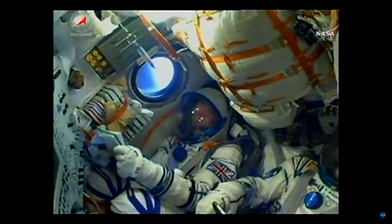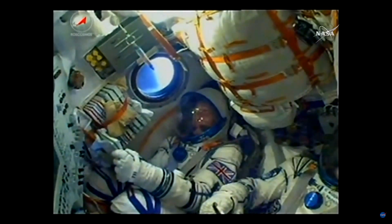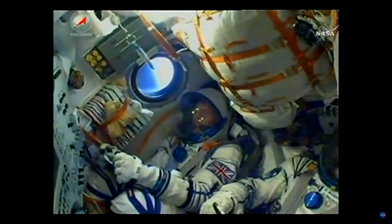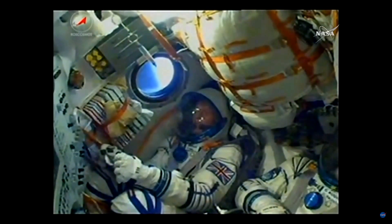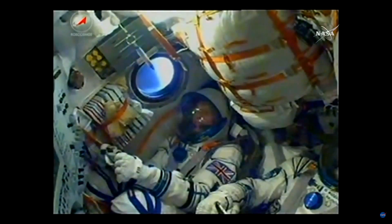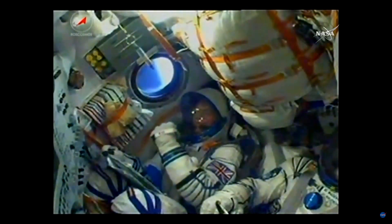This stage is going to continue to burn until the 4-minute 43-second mark. The Soyuz then uses what's called a hot stage technique — the third stage will ignite while the second is still burning. This is why if you look at a Soyuz, it has the small open area between the second and third stages. In just about ten seconds we'll be standing by for the third stage to ignite and the second stage to shut down.